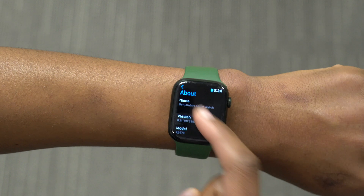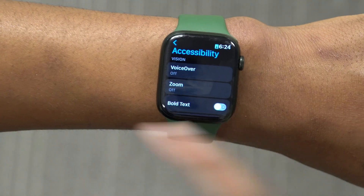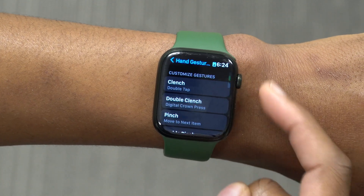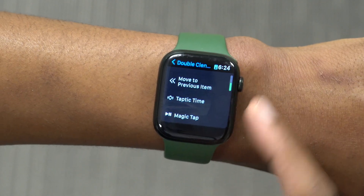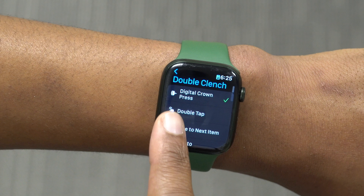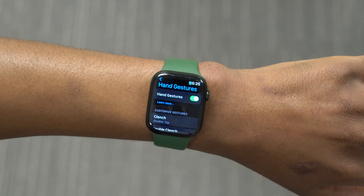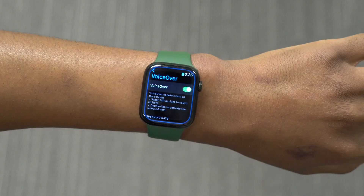If you go into Settings and go to Accessibility on your Apple Watch, then click on VoiceOver, and go all the way down, you will see Hand Gestures. Click on Hand Gestures and you can see you have these customized gestures. If you click on Double Clench, for example, you'll see the last option available is Magic Tap. Since this is Double Clench, we know it currently does the Digital Crown press.